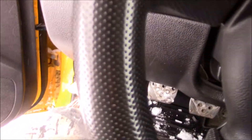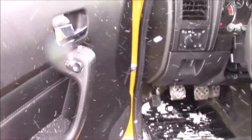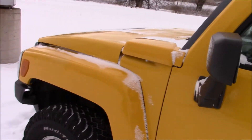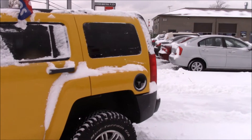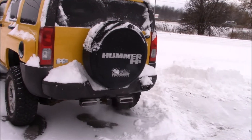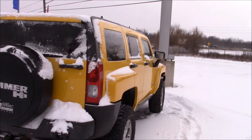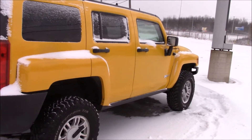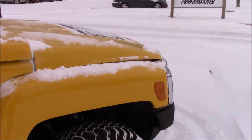Let's pop the hood and see what's up there. I'll crack this window a little bit just in case, then come up to the front and check under the hood.